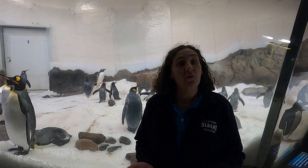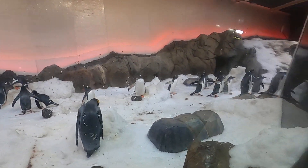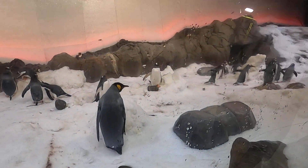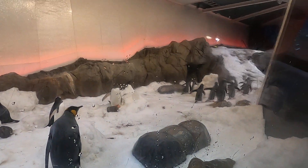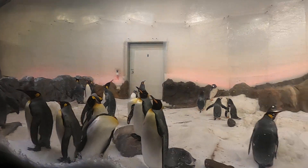Habitats are a place where animals live, and most of the time you'll find an animal in its preferred habitat. Some of the habitats that we have at the aquarium include the open ocean, rocky reefs, coral reefs, and this beautiful Antarctic penguin exhibit.